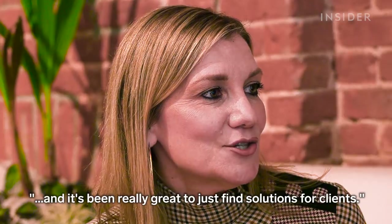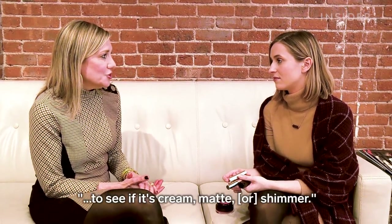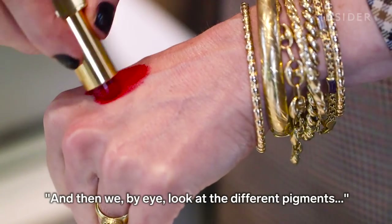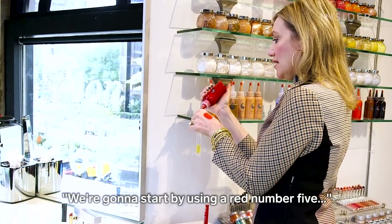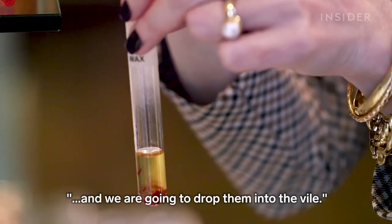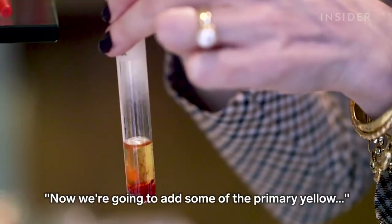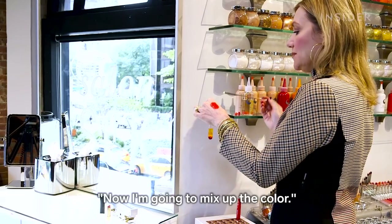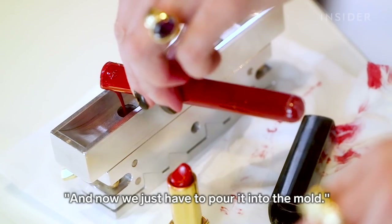I've been blending for over 20 years and it's really been great just to find solutions for clients. We look at the color, we first look at texture to see if it's cream, matte, or shimmer. Then we, by eye, look at the different pigments and work to get that color. We're going to start by using a red number five and drop them into the vial. Now we're going to add some primary yellow to take out the blue and the red. Now I'm going to mix up the color and pour it into the mold.